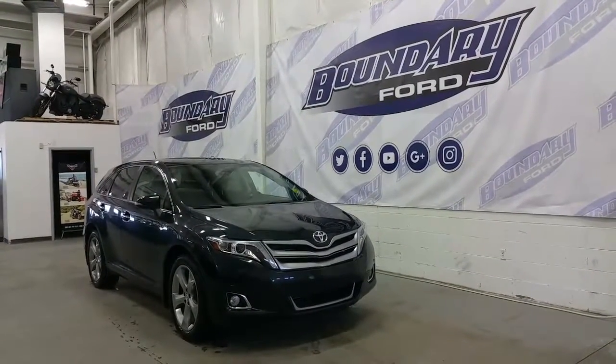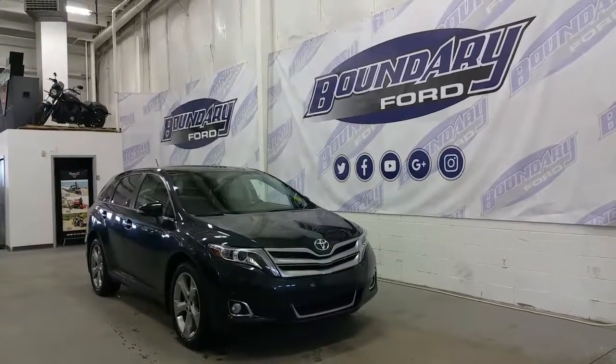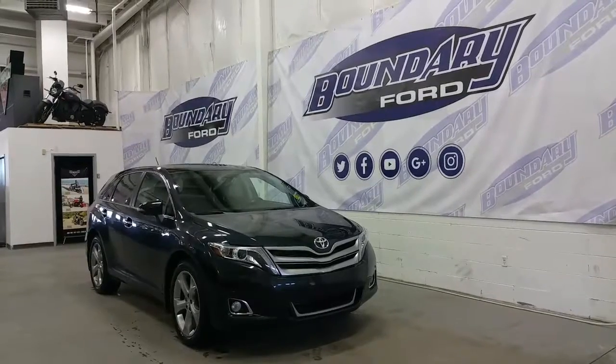At the exterior, we have projection HID headlamps, LED daytime running lights, front park sensors, halogen fog lamps, and a satin-painted grille.